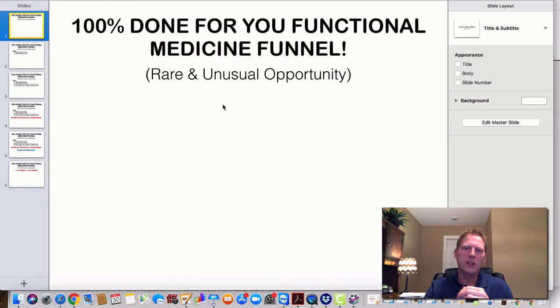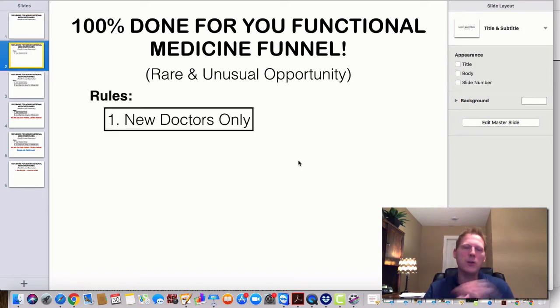What we're doing is a very rare and unusual opportunity. We will build this entire functional medicine-based funnel for you. You're 100% hands-off — you do nothing. I have two prerequisites. Number one, you're a brand new doctor. You haven't been with me forever because I've already given you everything. So if you're brand new to ClickFunnels and you're just looking to immerse yourself in functional medicine but need help with the marketing — this is it. Start here.